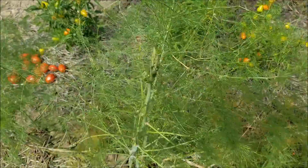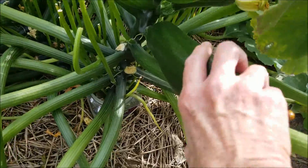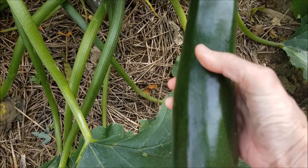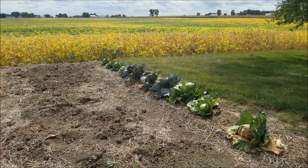Maybe next spring we will have some asparagus here. I was going to pick this yesterday and didn't, and now it's really about too big. Next year, maybe not plant cabbages.